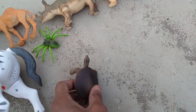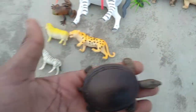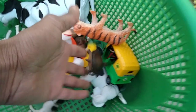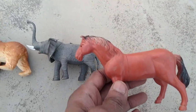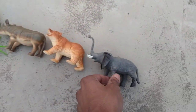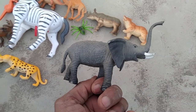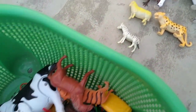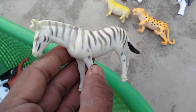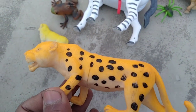And tortoise — wow, black and white combination tortoise. And red horse — wow, beautiful red horse. And elephant — wow, beautiful elephant, beautiful look elephant. And zebra — wow, very nice zebra. And leopard — wow, beautiful leopard.